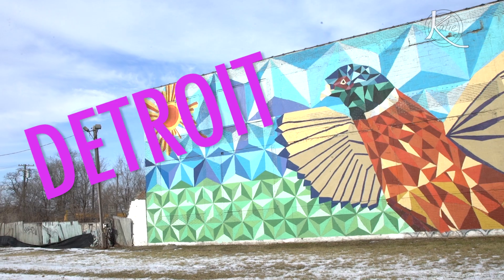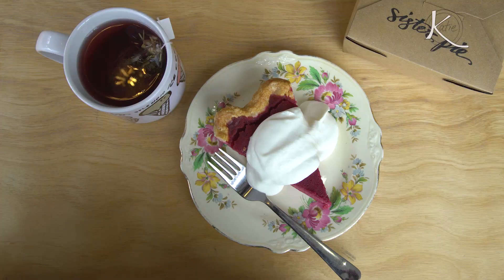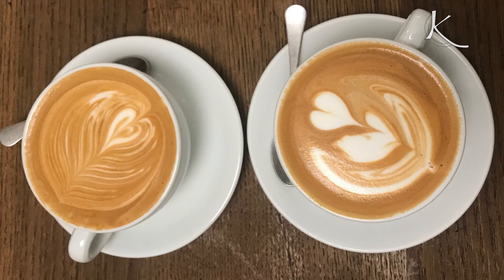Hey everyone! I am in Detroit, Michigan right now and I am experiencing their awesome local food scene. In partnership with Undeniably Dairy, I'll show you what I mean.